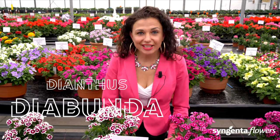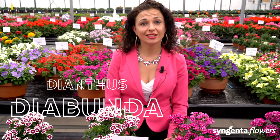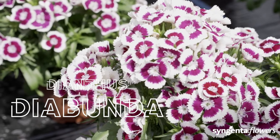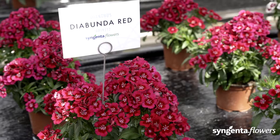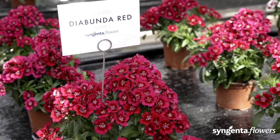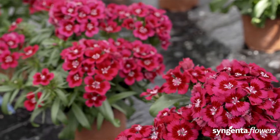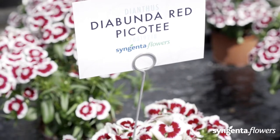Let me take you into the secret vault of Syngenta Flowers. Deeply hidden in our assortment lies the Dia Bunda — look here, the Purple Picetti. Dia Bunda is one of Syngenta's best-kept secrets for many markets, and today I want to reveal this secret and share this fantastic series with you. Dia Bunda got its name from the species Dianthus and its abundantly flowering habit.